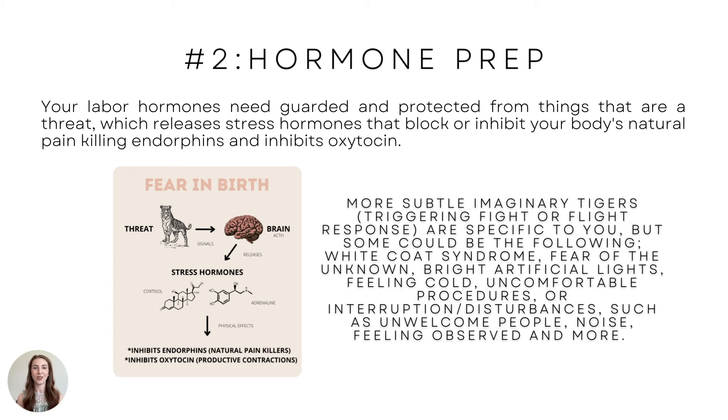Fortunately, with my hospital birth it was just me and my husband Josh in the room, and I didn't feel panicky. Fear of the unknown — just not knowing what's going on or what's going to happen next, not knowing if this is normal. Bright artificial lights can trigger this fight-or-flight response and raise stress hormones. Feeling cold, uncomfortable procedures, interruptions, and disturbances are also triggers.